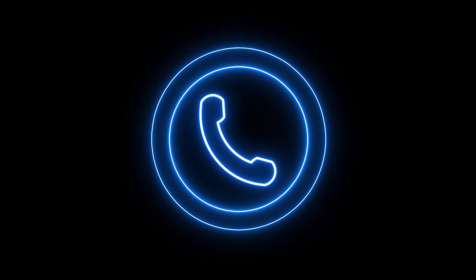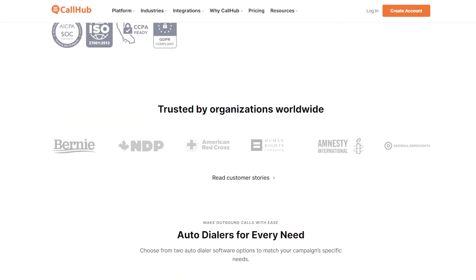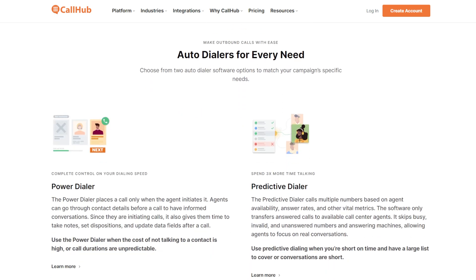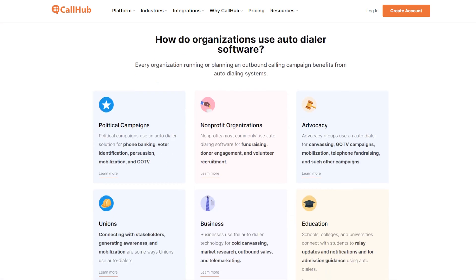Next up we have Call Hub, which is a really great all-in-one voice broadcaster and autodialer solution. Call Hub is really popular with non-profits and political campaigns. It includes different templates for different use cases, which could be really useful. It also offers autodialing, predictive dialing, and power dialing, with support for absolutely unlimited contacts and agents. So if large-scale campaigns are what you're doing, Call Hub could be a really great choice.